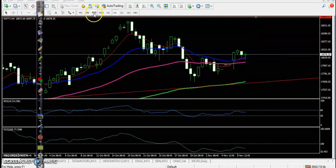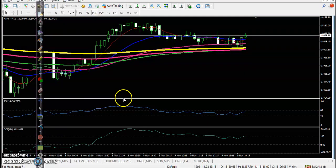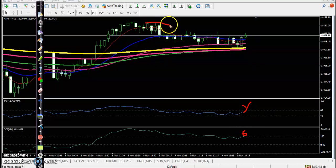Let's go to a smaller time frame — 15 minute. No trade opportunity today. We are looking for a breakout of the 60 level or 100 level. I can see a resistance line here, and we need a breakout — that will be a perfect entry point.